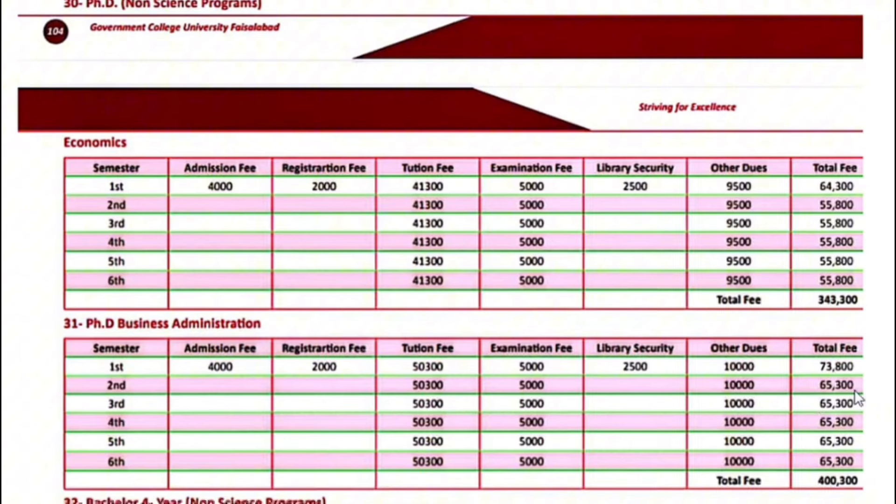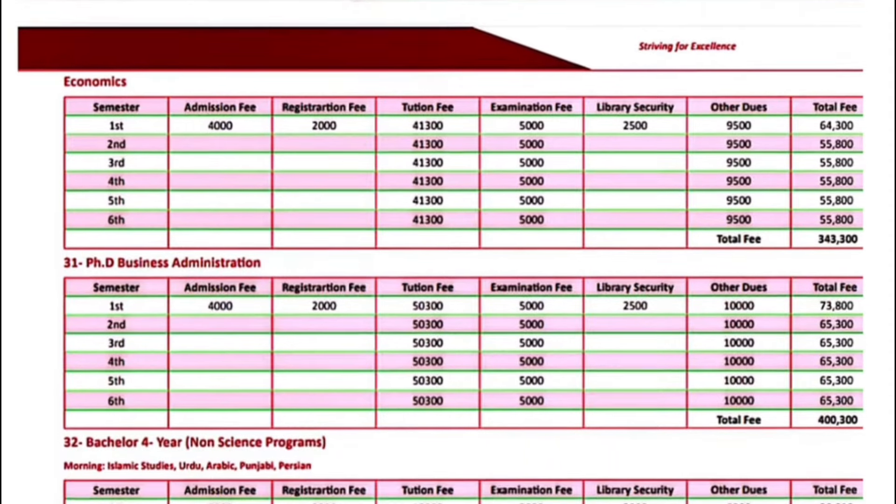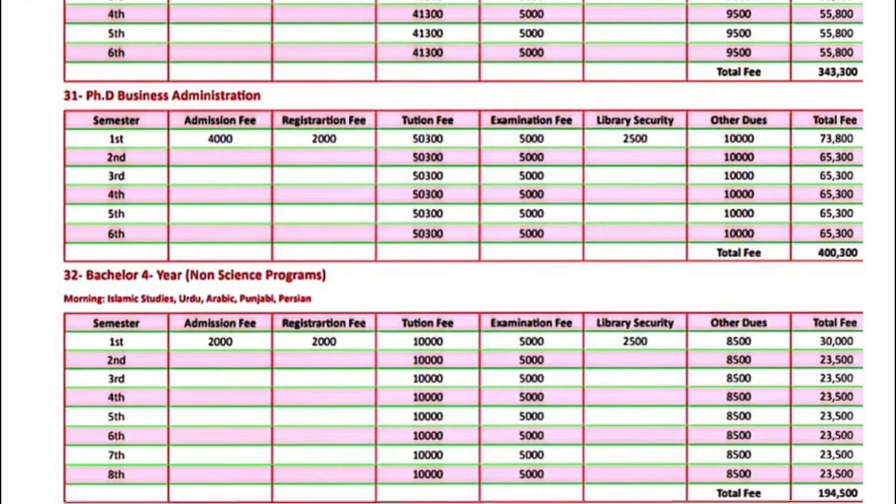Bachelor 4-year non-science programs including Islamic Studies, Urdu, Arabic, Punjabi, and Persian — the first semester fee is $30,000. Next semester onwards, $23,500.